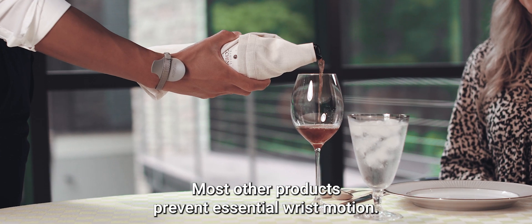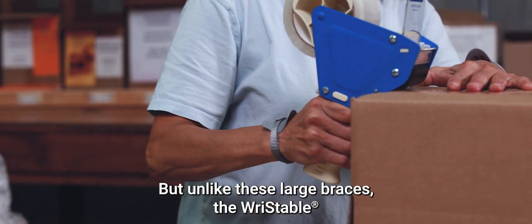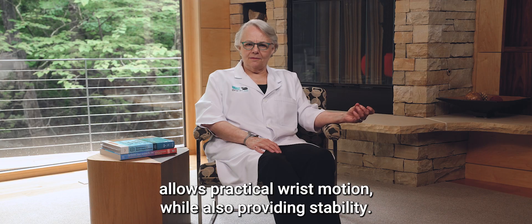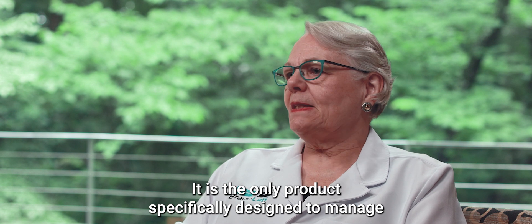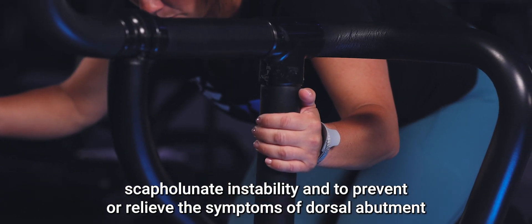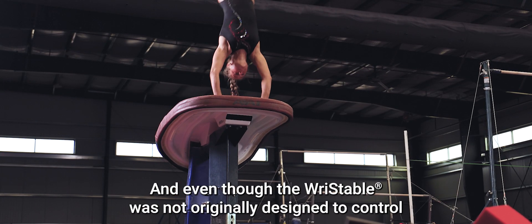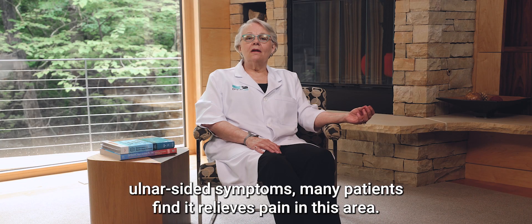Most other products prevent essential wrist motion. But unlike these large braces, the RISTABLE allows practical wrist motion while also providing stability. It is the only product specifically designed to manage scapholunate instability and to prevent or relieve the symptoms of dorsal abutment in patients who weight-bear on their wrist, such as gymnasts. And even though the RISTABLE was not originally designed to control ulnar-sided symptoms, many patients find it relieves pain in this area.